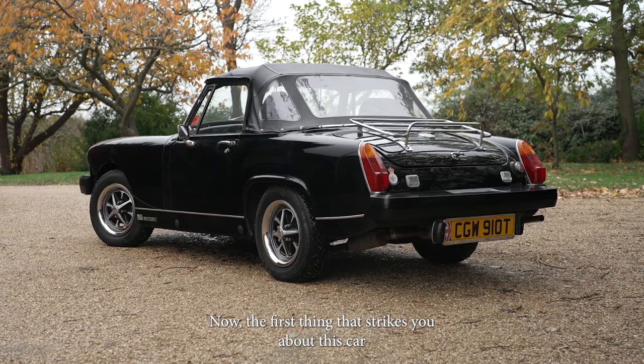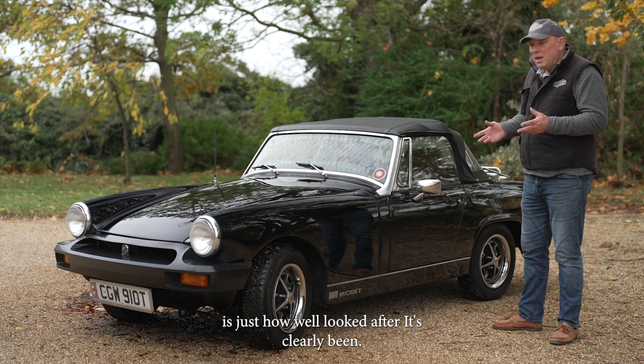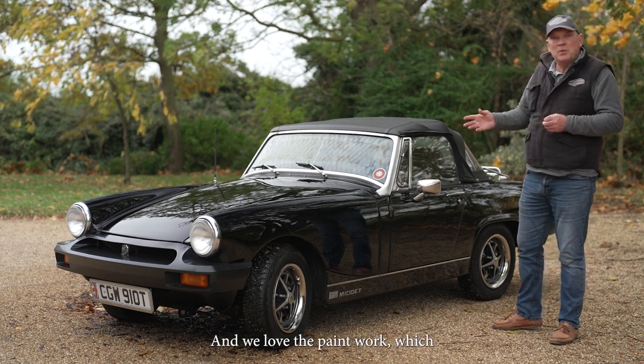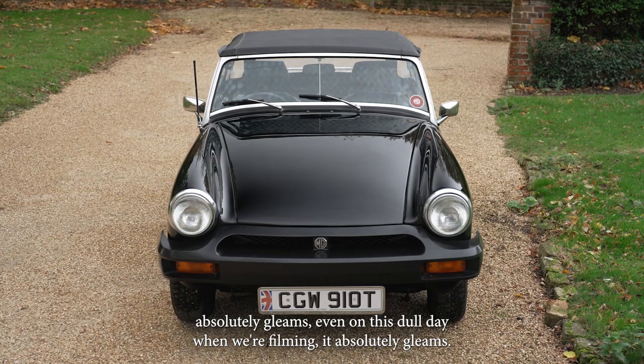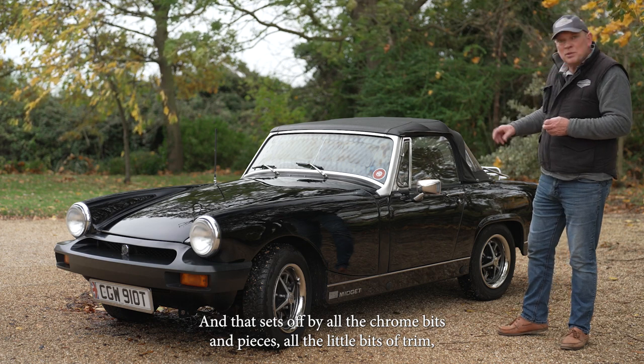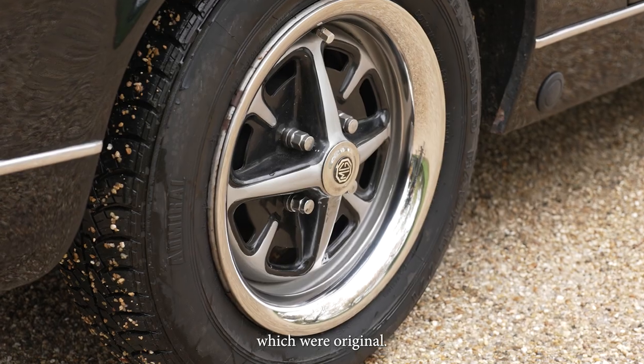The first thing that strikes you about this car is just how well looked after it's clearly been. It's a really lovely example and we love the paintwork which absolutely gleams, even on this dull day when we're filming it. That's set off by all the chrome bits and pieces, all the little bits of trim, and these lovely chrome Rostyle wheels which are original.